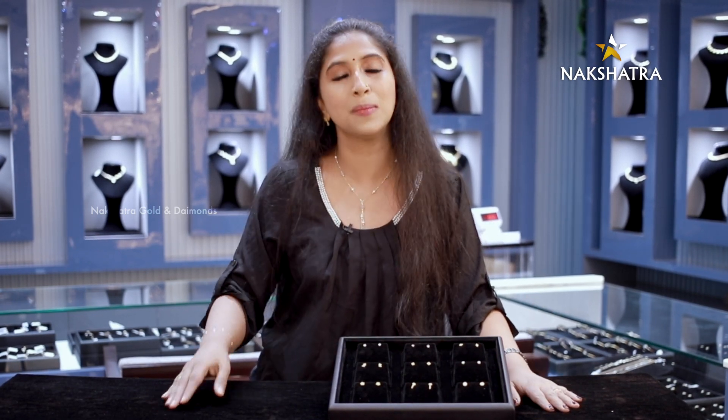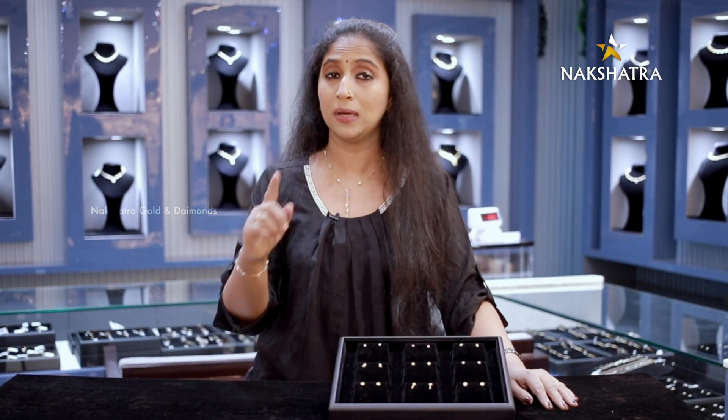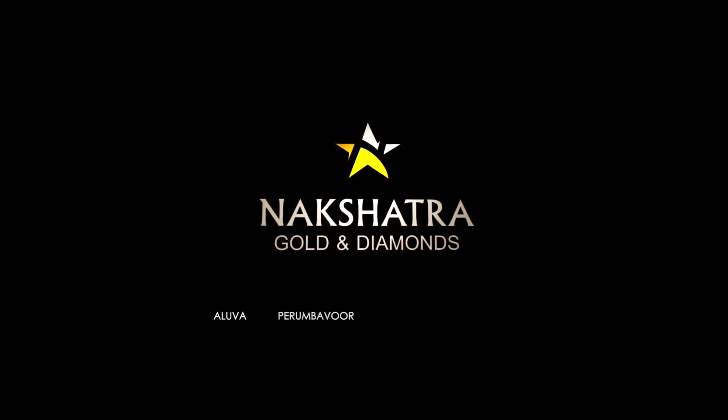Please like, share, subscribe and comment. You guys stay safe, secure and happy. Bye! Nakshithra Gold and Diamonds — Aluvel, Perimbawar, Trishur and Thopambadi. E-Dana Original Samshitha Swarnam.